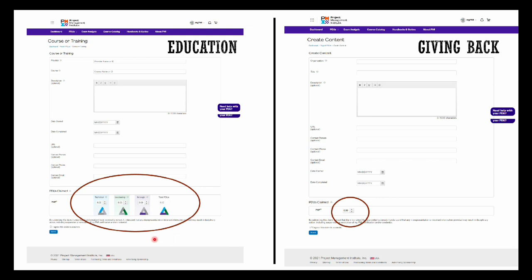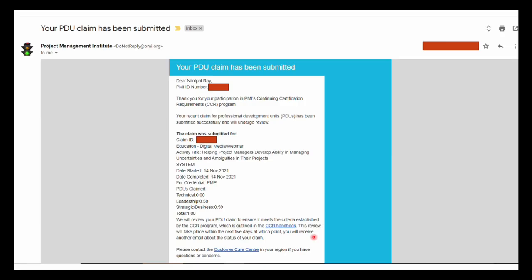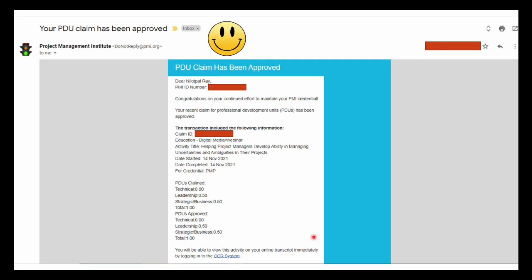For education PDUs, you need to report the breakup between the categories of the PMI Talent Triangle. If your PDUs are getting reported directly from projectmanagement.com as part of watching free or PMI subscribed videos, these will get auto-reported and you need not do anything. Once you have filled in the relevant information, click Submit. After you submit, you will receive an email mentioning that your PDU claim has been submitted. Give it three to four working days and you should receive confirmation that your PDU claim has been approved.